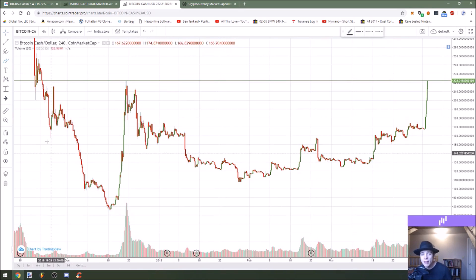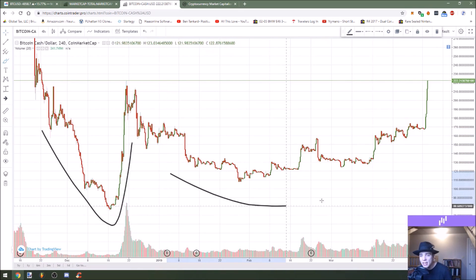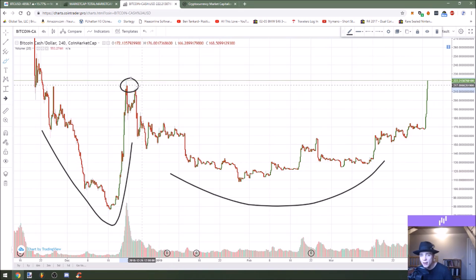Zooming into the four-hour timeframe, we see an Adam and Eve bottom pattern with a very nice rounded structure and increasing volume at this major resistance area. So we're breaking above a horizontal resistance point, just like Bitcoin did. It looks like Bitcoin is starting to carry some of the alts that were falling behind as it breaks above its horizontal resistance.